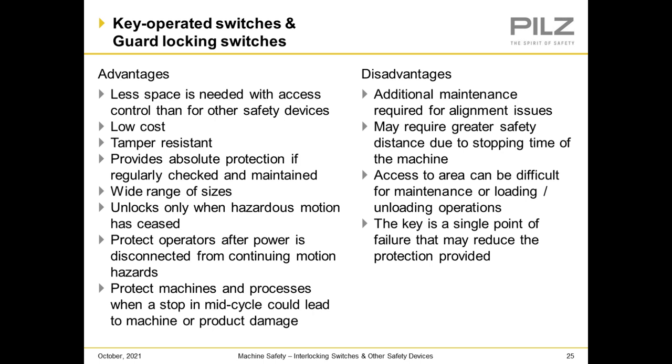Advantages and disadvantages of key operating switches and guard locking switches: Advantages — less space needed with access control, low cost, tamper resistant, provides absolute protection if regularly checked and maintained, wide range of sizes, unlocks only when hazardous motion has ceased, protects operators after power is disconnected from continuing motion hazards, and protects machines and processes when a stop mid-cycle could cause machine or product damage. Disadvantages — additional maintenance required for alignment issues, may require greater safety distance due to stopping time, access can be difficult for maintenance or loading and unloading operations, and the key is a single point of failure that may reduce protection.